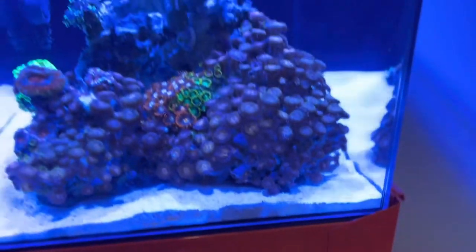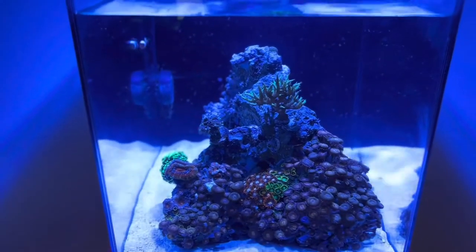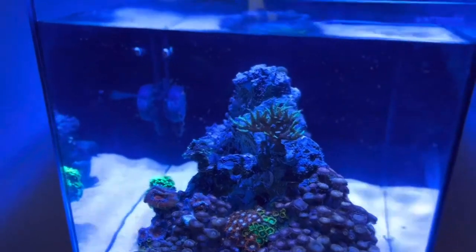I found a stand — an orange stand that you can see here. It's more of a toolbox that I got from Harbor Freight that fits this tank extremely perfectly and still has room in the back for cords and everything else.